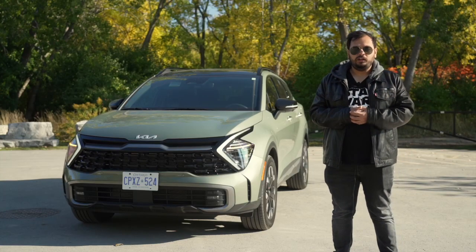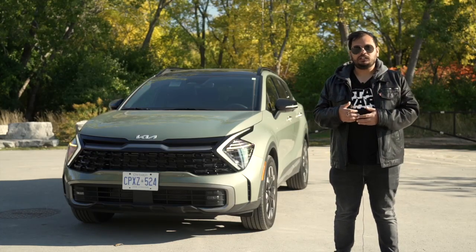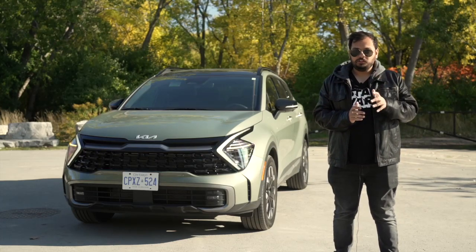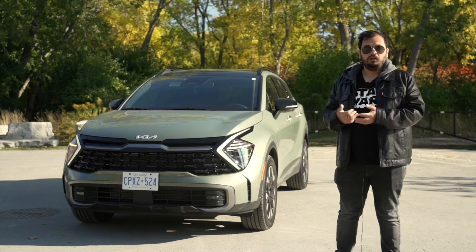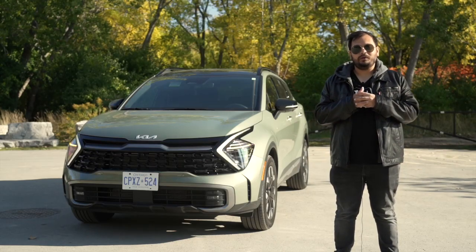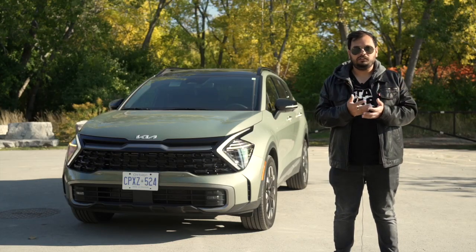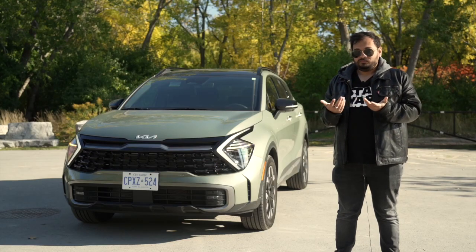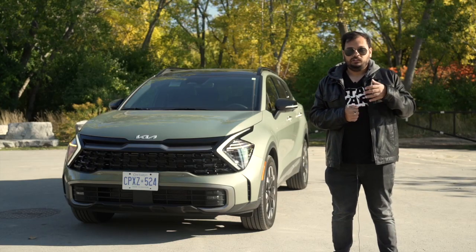In conclusion, the 2023 Kia Sportage: the front end is a subjective point, the space inside is really good — spacious front and back, with a big boot. Ride quality is good, and the 2.5-liter naturally aspirated engine is punchy — not the most fuel-efficient, but really punchy for cruising and overtakes. What makes the deal even better is the pricing — this specific X-Line variant is priced at $34,000 Canadian, which is great value compared to competitors. At that price, I can live with the front end. Good job by Kia for pricing it aggressively.